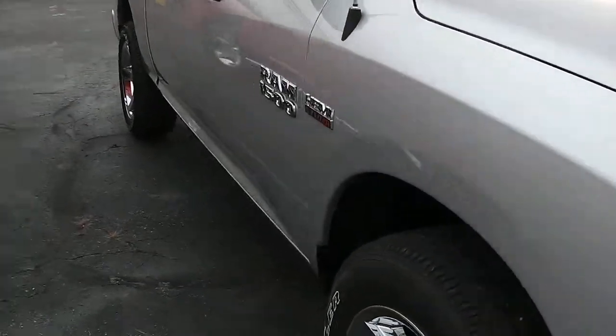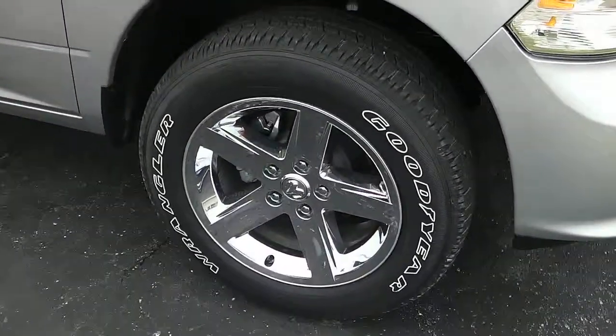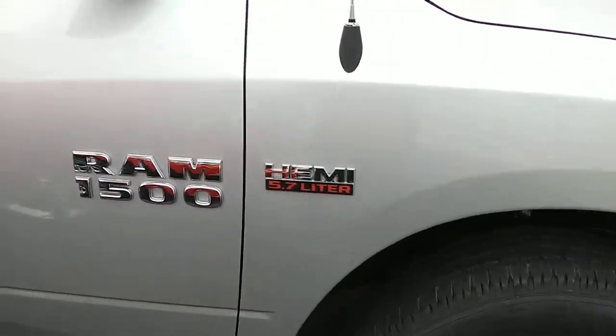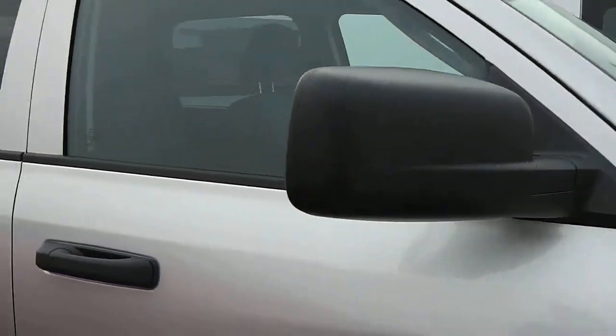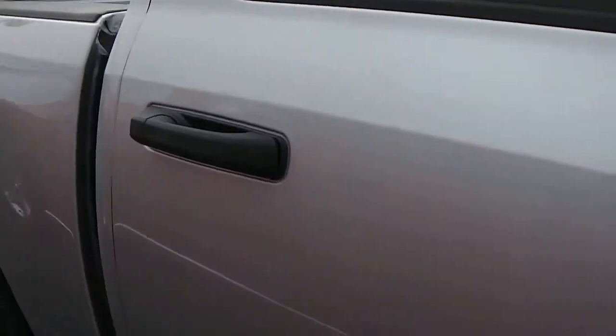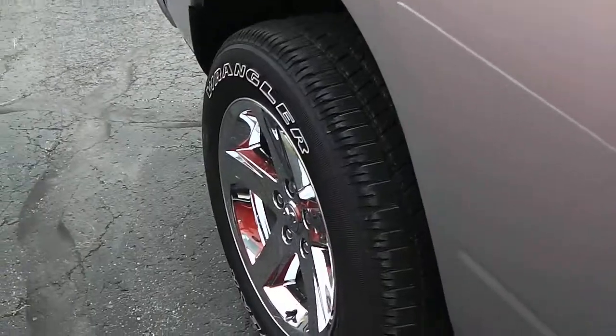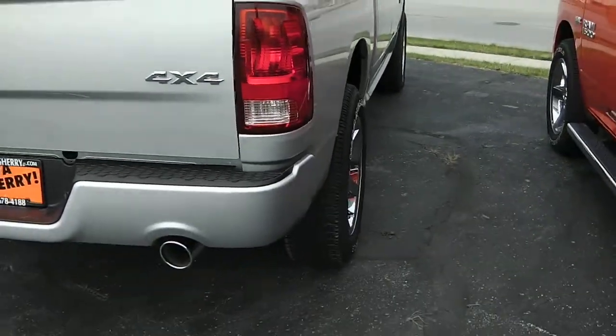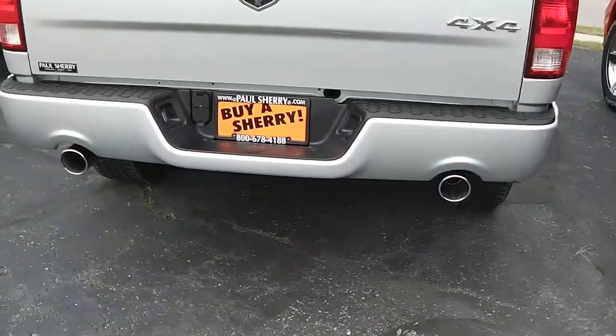This is a brand new vehicle — no dings, dents, or scratches anywhere on it. Nice wheels, and it does have the 5.7 Hemi with the badge for it. Black mirrors, black door handles, deep tinted glass, so this is a crew cab. Body color bumpers and dual exhaust in the rear.